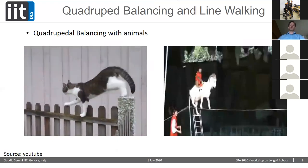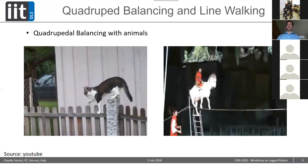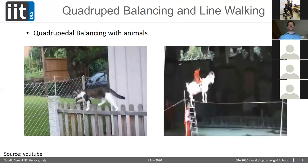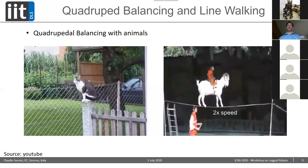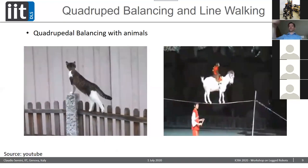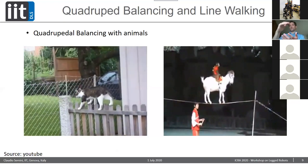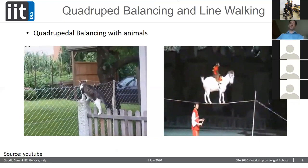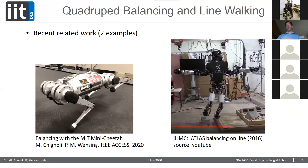For quadrupedal balancing, we can look at nature. A cat beautifully balances over a fence. There's also a circus goat balancing on a rope, turning around, and eventually standing with all four legs on a small vase while a monkey does a handstand on its horns. This shows that line balancing with quadrupeds is something nature does — whether in a circus or a cat crossing a fence — and could be applicable for quadruped robots when there are very few available footholds.